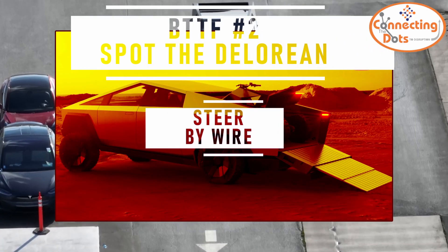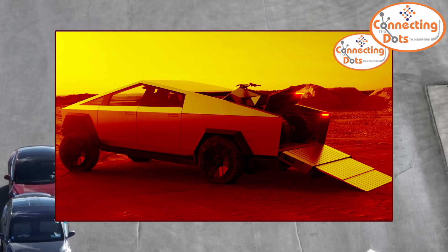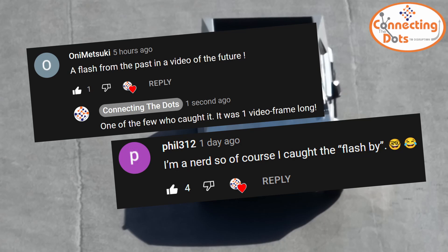I think it's extremely exciting that Elon and Tesla don't only bring their own ideas, but also know how to take other people's fantasies and turn them into a working reality. Speaking of back-to-the-future, in the video I flashed for a single frame — one-thirteenth of a second — a picture of the Back to the Future DeLorean, and asked anyone seeing it to let me know. Credit for finding it goes to Oni Matsuki and Phil312.